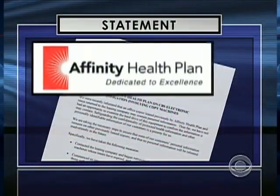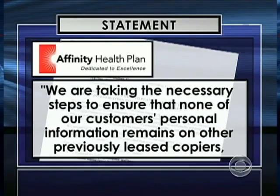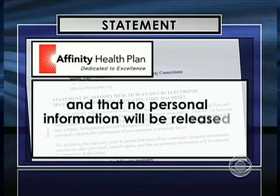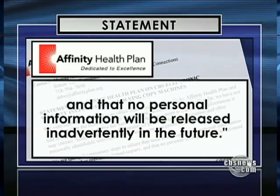As for Affinity, they issued a statement saying in part: we are taking the necessary steps to ensure that none of our customers' personal information remains on other previously leased copiers, and that no personal information will be released inadvertently in the future. Ed McLaughlin, president of Sharp Imaging, was asked whether the industry had failed to inform the general public of the potential risks. His answer: yes, in general, the industry has failed.